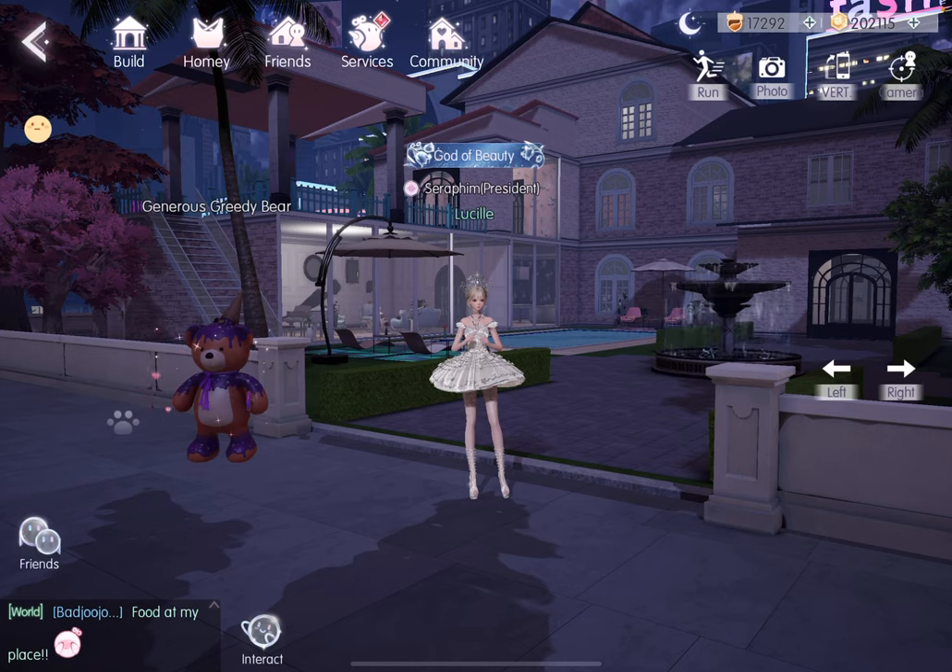Hey guys, it's Lucille. Welcome back to my channel. Today I'm really excited because I'm finally going to show you a tour of my new house. This is the house that I've been spending a lot of time trying to save up chestnuts for.